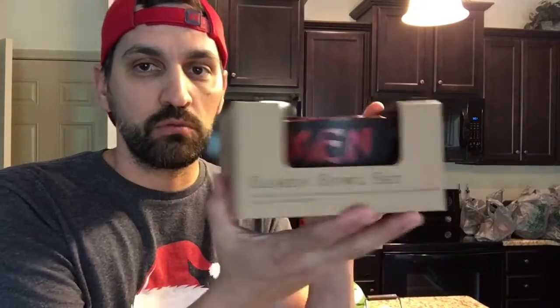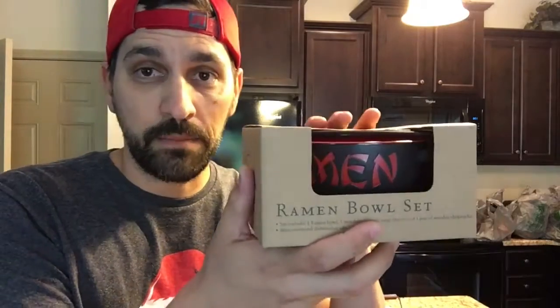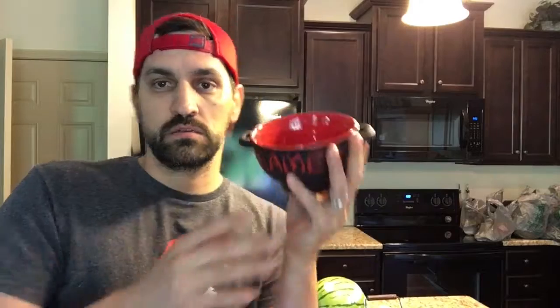The next thing that we got was this — it's for me. This is a ramen noodle bowl. I'm just going to open it right now. This is amazing. These are going to be used for our ramen noodle videos, so in the next ramen noodle video you will see this. We've got some chopsticks too, but this bowl is what I really wanted. It's red and it's actually a pretty good size. I bet a regular standard 20-cent package of ramen noodles will be good in it.